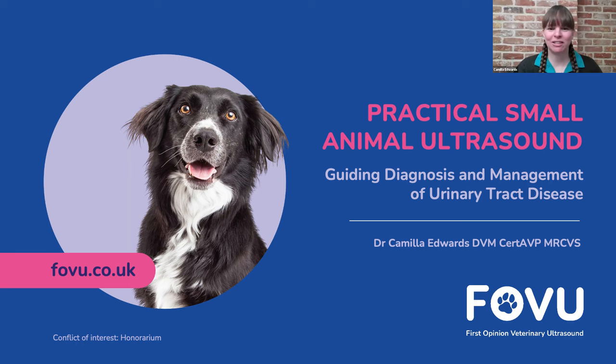Thanks so much. It's so great to be back here — it's always a pleasure talking at these webinars. Before we move on, I need to let you know that I'm receiving an honorarium for this webinar. The urinary tract is such a great topic. It's one of those places where people often start to use ultrasound in veterinary medicine because the bladder is so easy to find, but we can get so much more out of scanning the kidneys also.